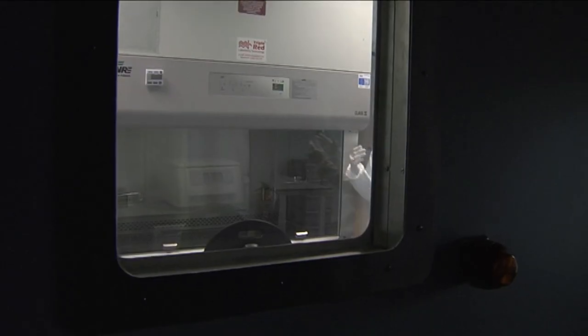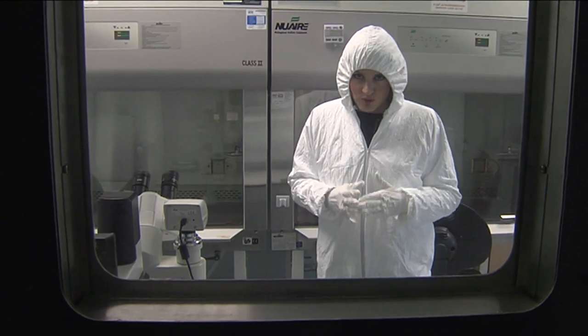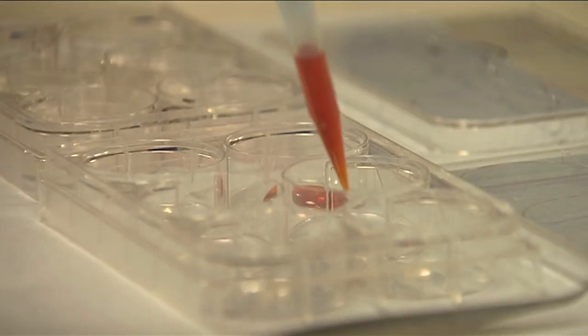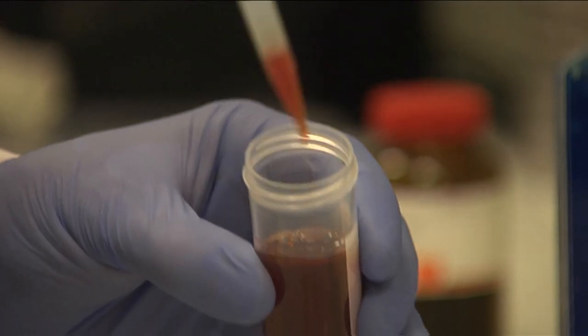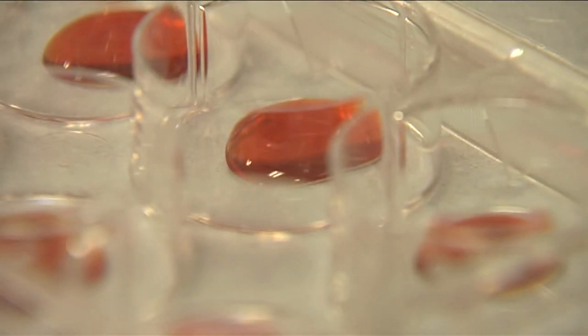We're now inside the cell therapy room. It's a completely sterile space where scientists use stem cells to regrow bones. The work being done here looks to recreate the conditions in the body that cause bone and cartilage to develop, by injecting a gel substance that controls the release of biological signals called growth factors. The gel also creates a scaffold for the stem cells to grow on, replicating bone development.